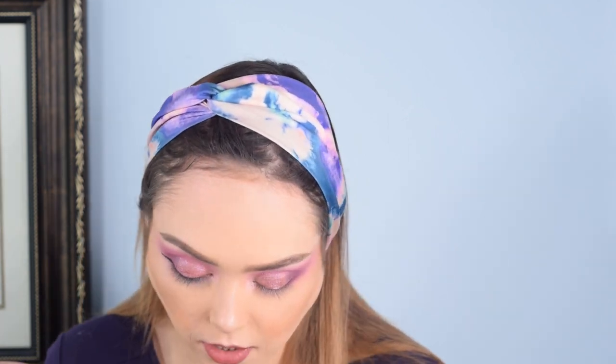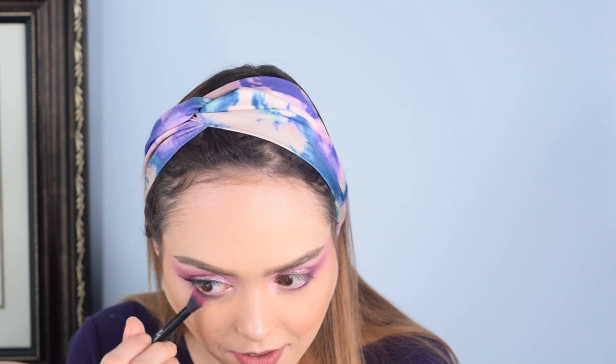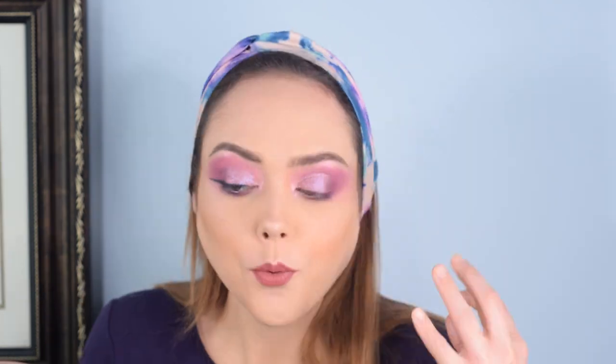Am I crazy or does it actually look kind of good? I mean, it's a little downturned — it's less of a cat eye and more of a sad lizard tail eye — but I'm not hating it. So that's a good sign. But now I have to make the other one match.